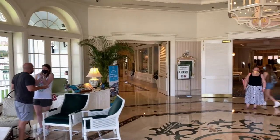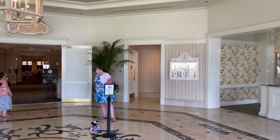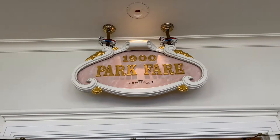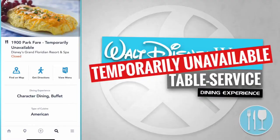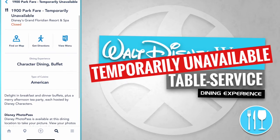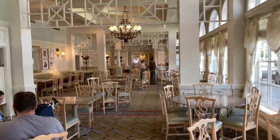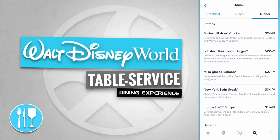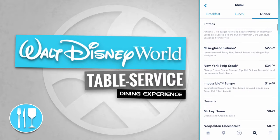Located in this atrium is 1900 Park Fair, and over to the right-hand side is the Grand Floridian Cafe. 1900 Park Fair at Disney's Grand Floridian Resort and Spa is temporarily unavailable. The Grand Floridian Cafe offers entrees like the buttermilk fried chicken, the lobster thermidor burger, and the miso glazed salmon.